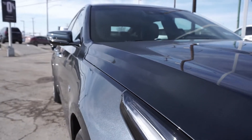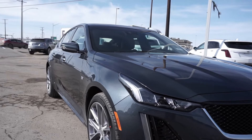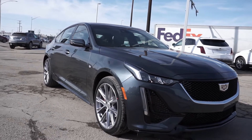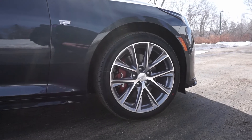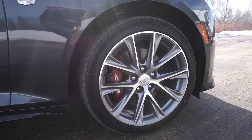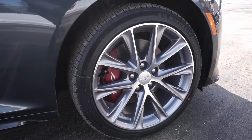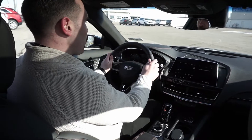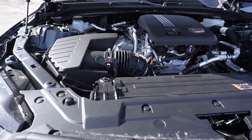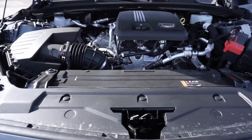Fast forward to 2021 and Cadillac is still the standard for luxury. This 2021 CT5 Sport is in a sleek shadow metallic with 19-inch diamond-cut alloy wheels. It's a sports car that can fit the whole family — it seats five, so comfortably.